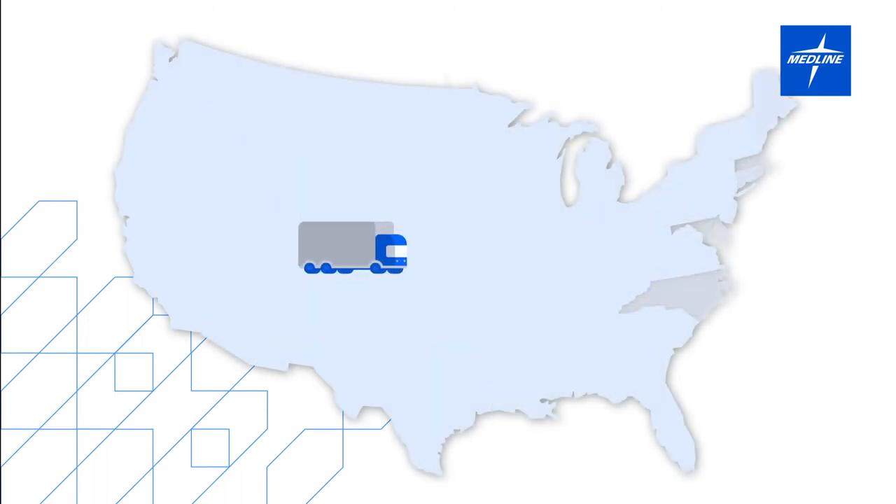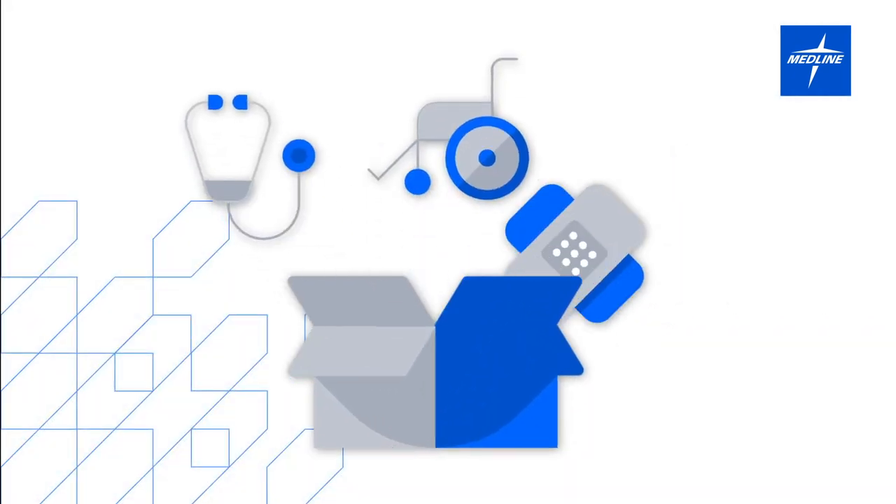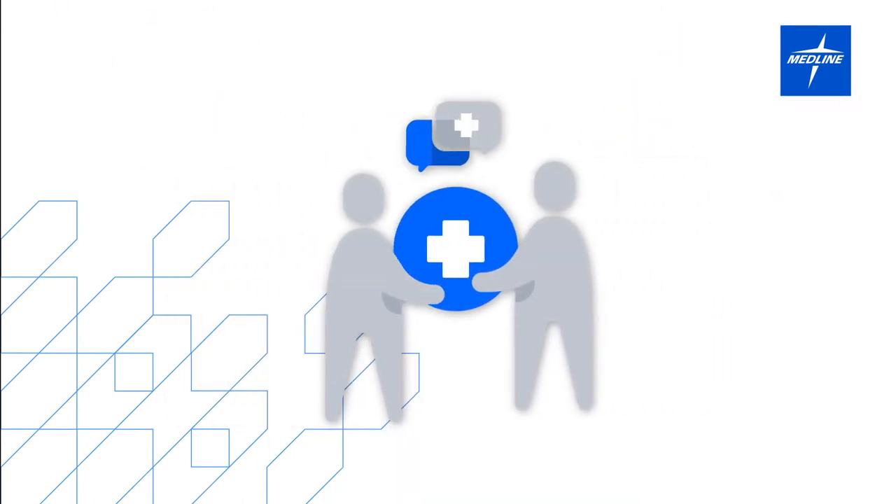As one of the nation's leading healthcare manufacturers and distributors, Medline is known for well-designed, carefully crafted products and unmatched service, so you can be sure that our products will perform as they should.